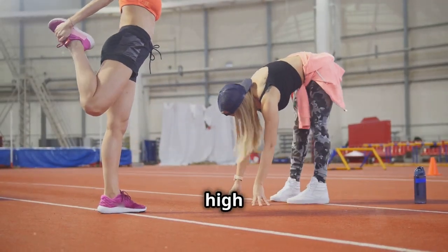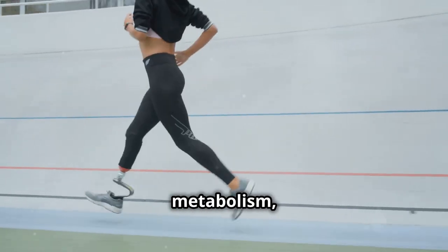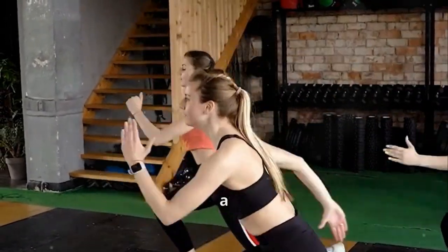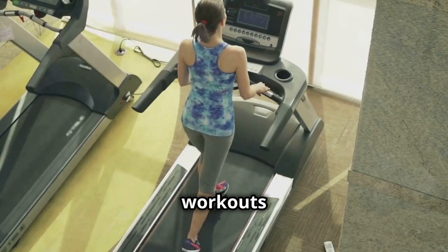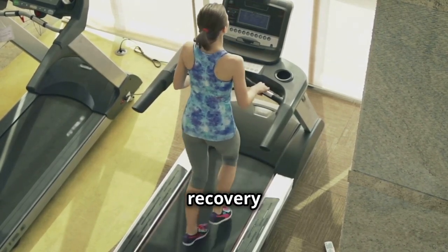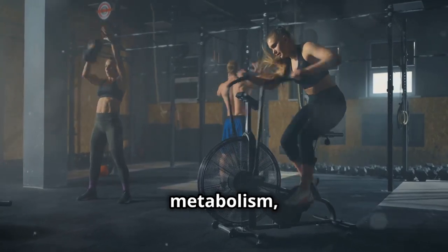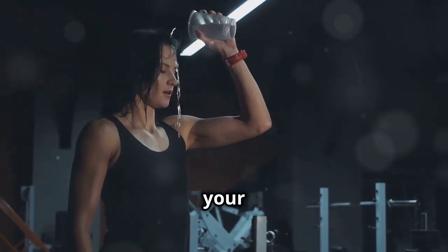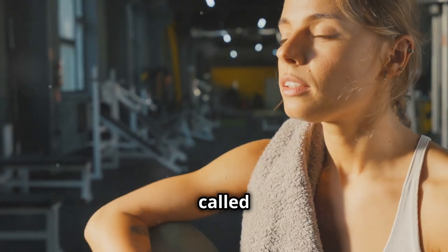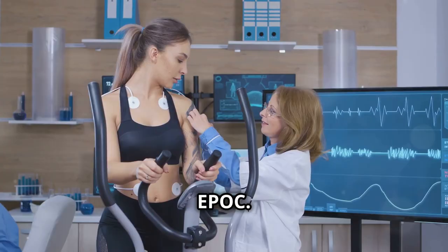Let's talk about the power of high-intensity workouts. If you want to really rev up your metabolism, incorporating high-intensity interval training, or HIIT, into your routine is a game-changer. HIIT workouts involve short bursts of intense exercise alternated with brief recovery periods. This type of training is incredibly effective for burning calories and boosting your metabolism, both during and after your workout. HIIT creates what's called an afterburn effect, also known as excess post-exercise oxygen consumption, or EPOC.